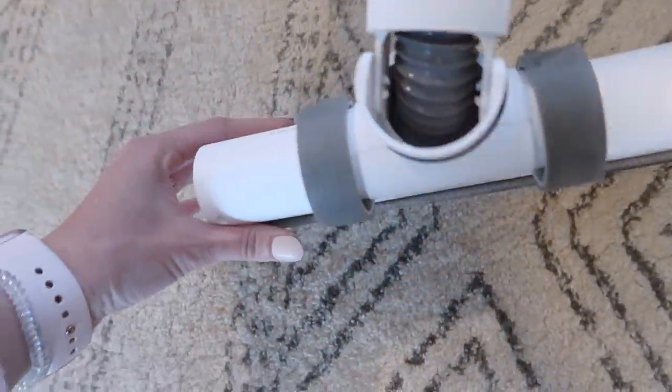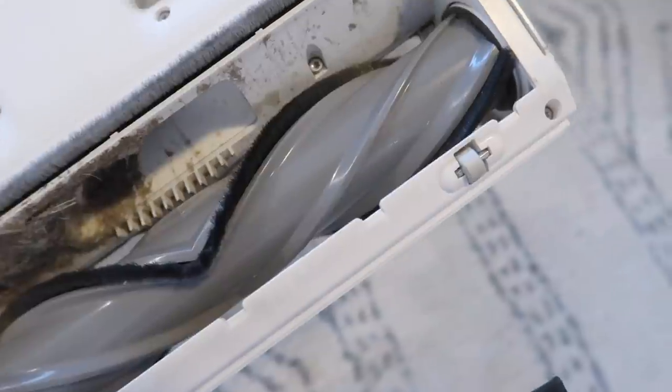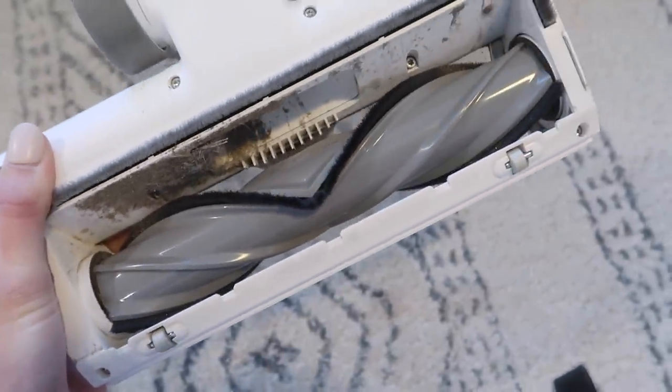I wanted to show you guys something really quick — this vacuum is so bomb. Look at all that. I need to clean that out clearly, but that's disgusting. But do you notice the roller? What is it missing? Hair.